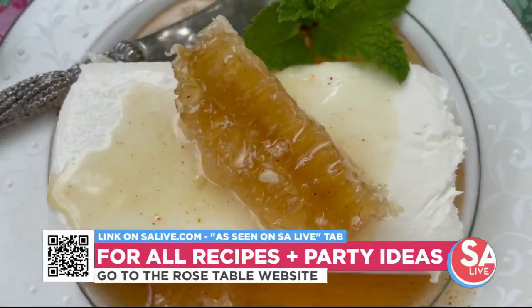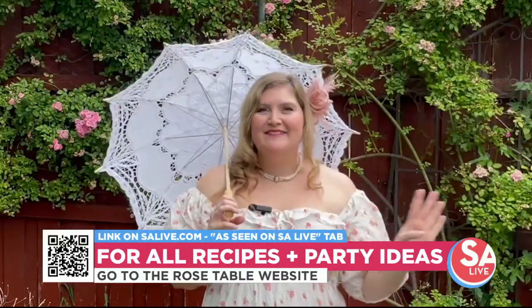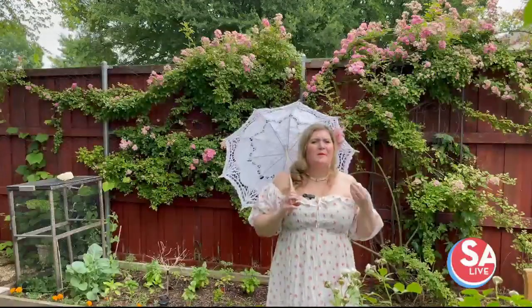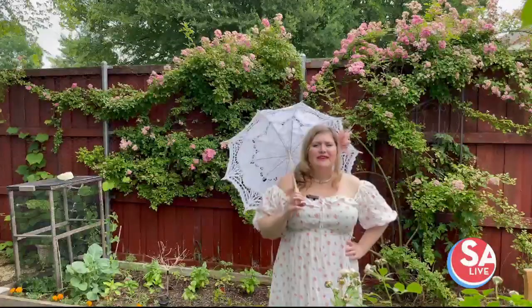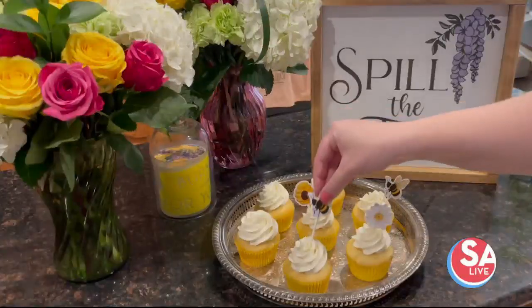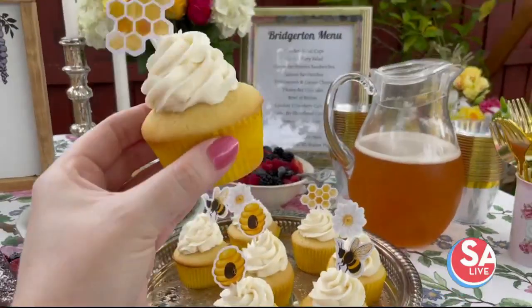I also made lemon lavender shortbread cookies — such an old-fashioned, buttery, delicious tea time cookie — a chocolate strawberry cake roll that was such a perfect make-ahead dessert, and honeybee cupcakes. What a scandal! What would the Bridgerton family think about that?